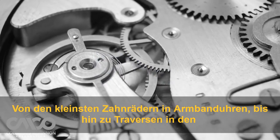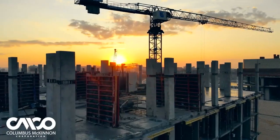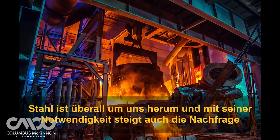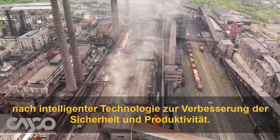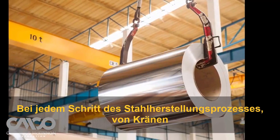From the smallest gears inside wristwatches to beams in the world's largest buildings, steel is all around us. And with its necessity comes demand for smarter technology to improve safety and productivity through every step of the steelmaking process.